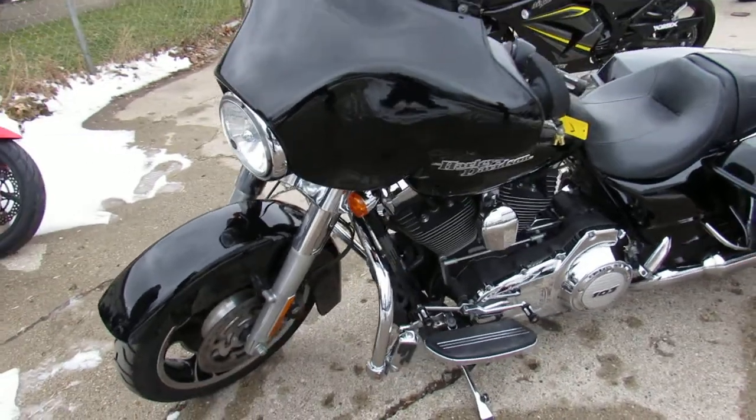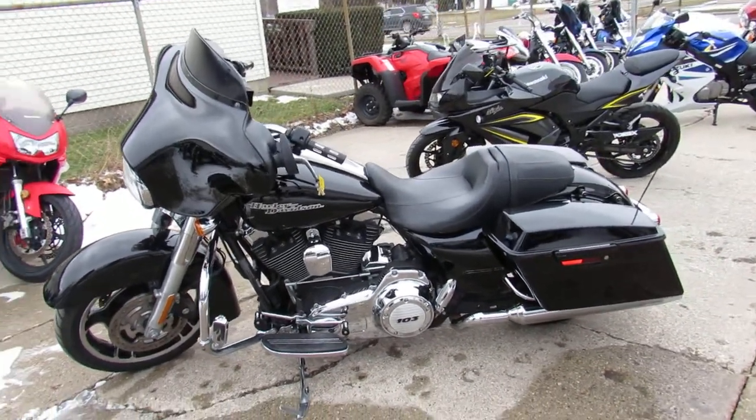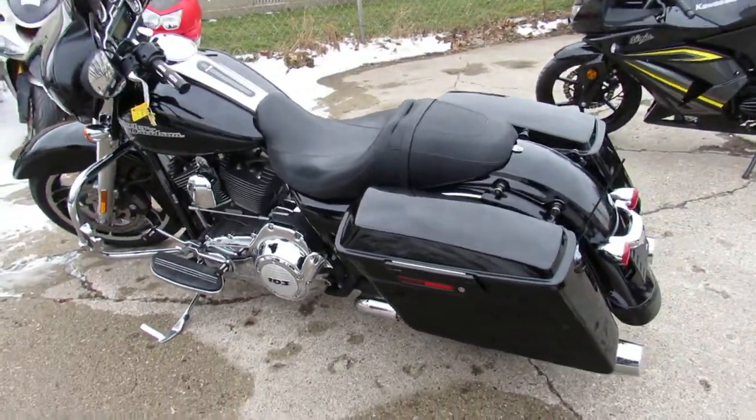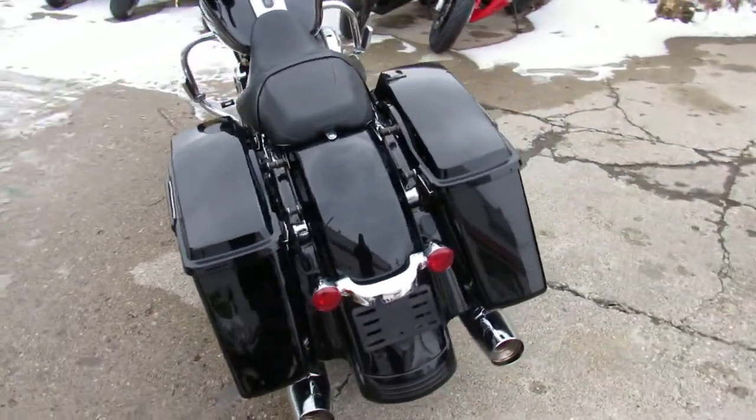We got financing available, leasing available on these things — you can buy with confidence guys. It's only $13.9. 2011 Harley Street Glide guys, don't miss this one. ApprovalPowerSports.com. Thank you.